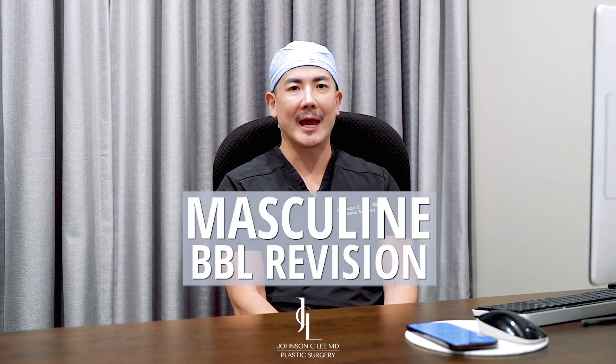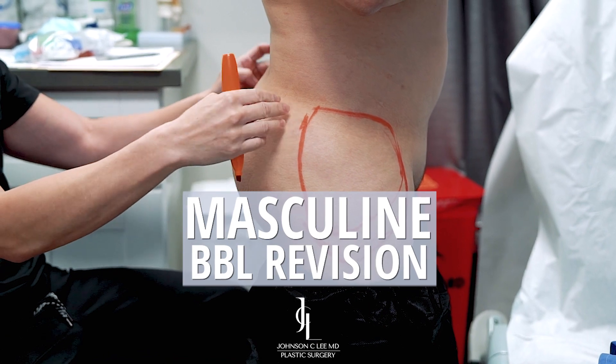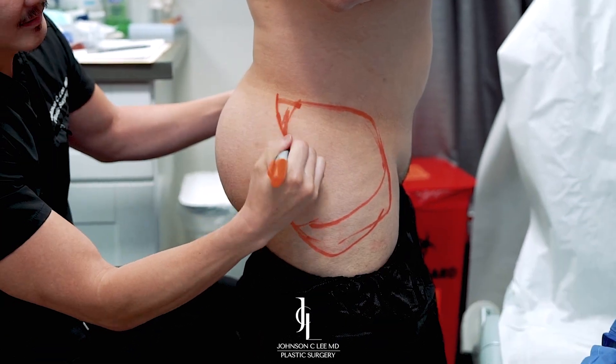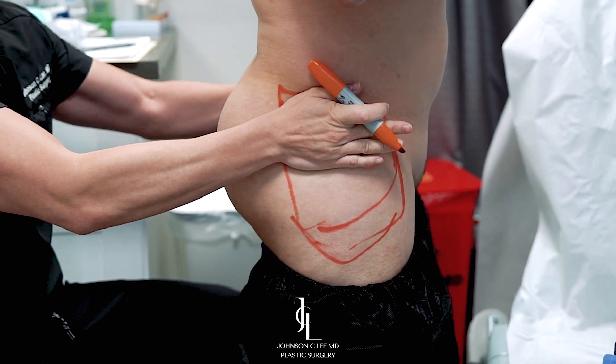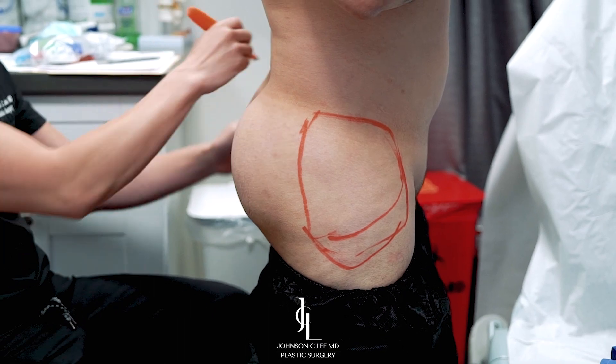My patient is a 36-year-old male who had a BBL done over six years ago. He felt that at that time it was a little bit too feminizing. He had a little bit too much fat placed in the hips, and he even had some of that fat taken out two years later. He still thinks that he has a way to go before creating a more masculine shape again. So I'm really going to be redoing everything and reshaping his torso as well as his hips and buttocks areas to give him a more masculine look.